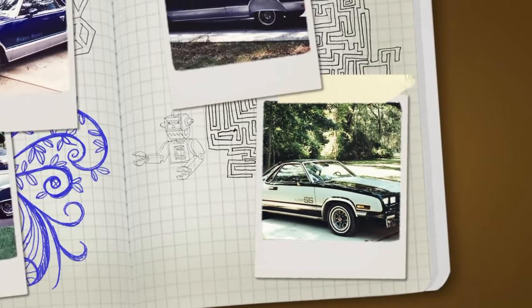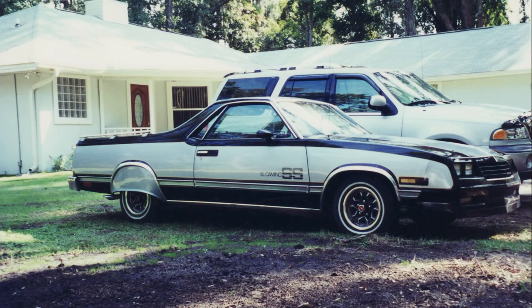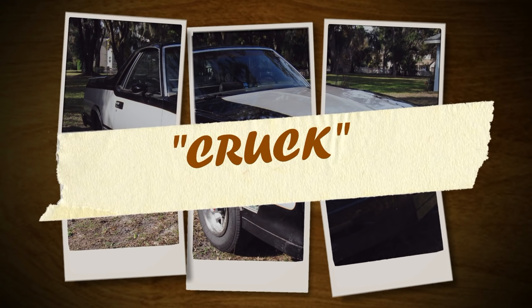The idea of the 'cruck' — the mash-up of a car and truck — has been explored since the late 1950s, and while we're not saying this vehicle is one of those, we should probably get further along in our review before describing it as such.